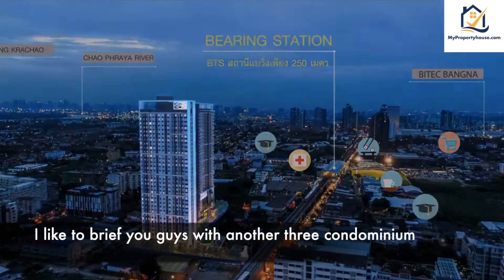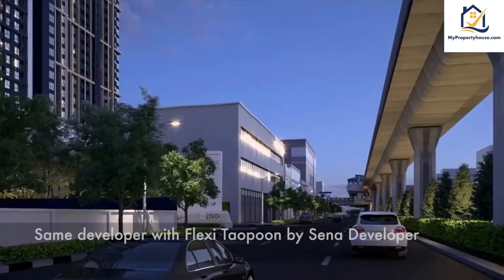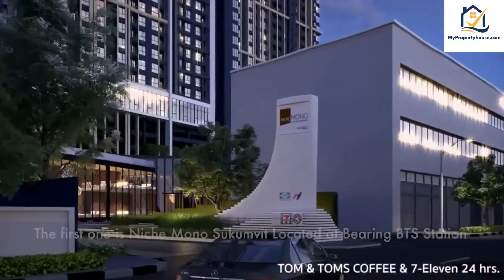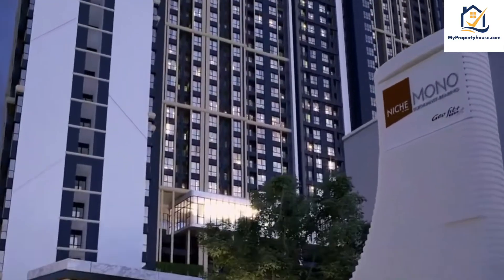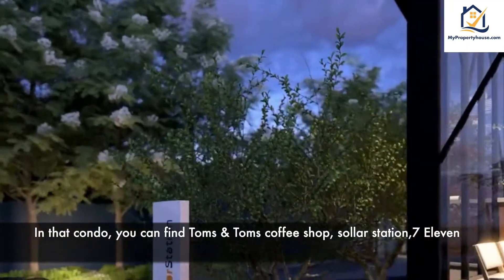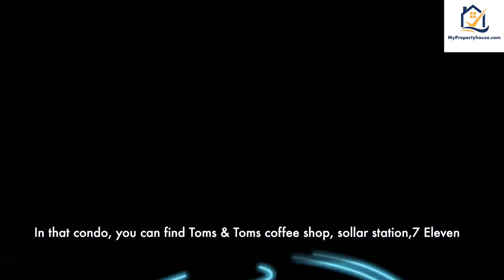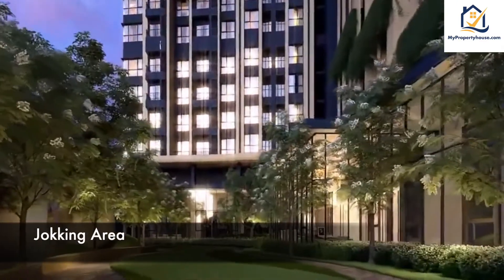I'd like to brief you on another three condominiums by the same developer, Sena Developer. The first one is Niche Mono Sukhumvit, located at Bearing BTS Station. In that area, you can find Tom N Toms Coffee Shop, a 7-Eleven convenience store, and a solar station.